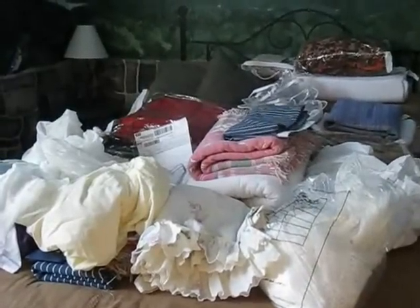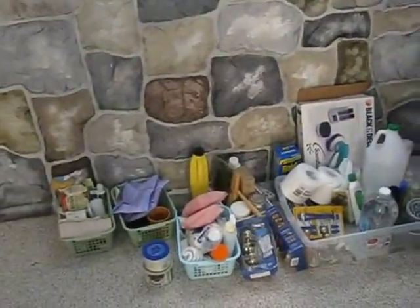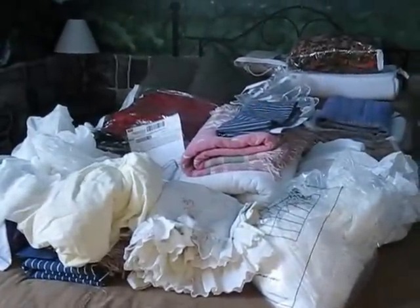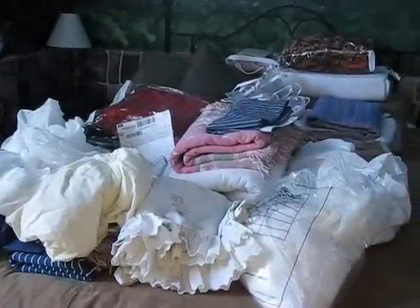These are all the items that came out of the closet. I'm going to go through all the items, sort them out, decide what to keep and what to let go. I'm going to refold all of the linens, and then I'm going to put them all back in the linen closet.